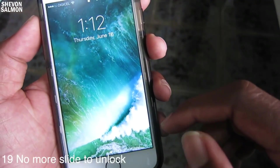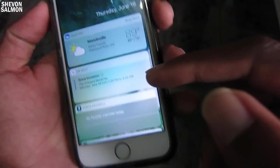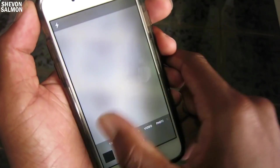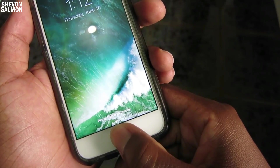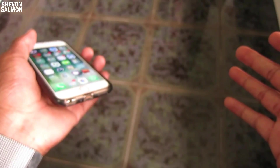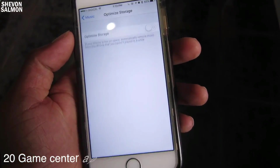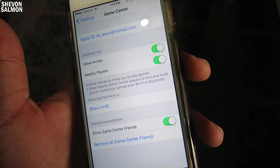There's no more slide to unlock. You have to press the home button now — if you slide you just get the widget page, or swipe to the camera. To unlock your device you need to hold down and touch the home button. Also, Game Center is no longer on the home screen, which I think was a waste of space. If you go into Settings and then Game Center you'll find the Game Center settings there.